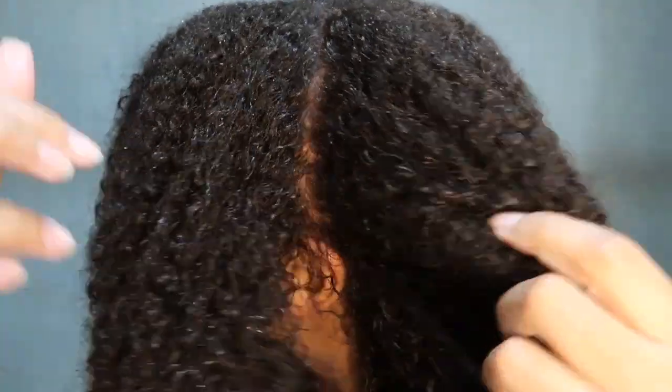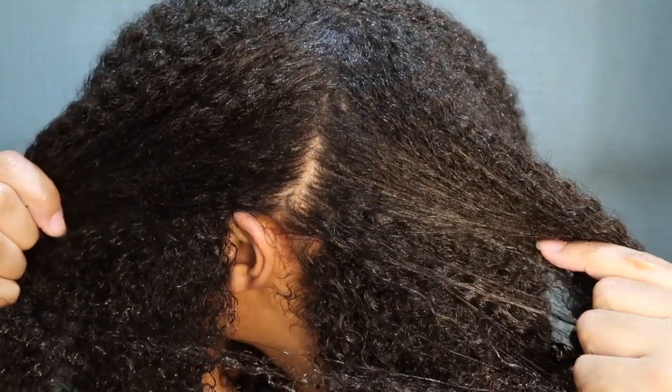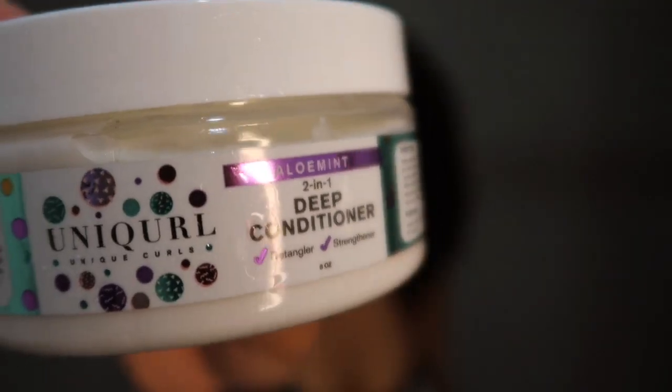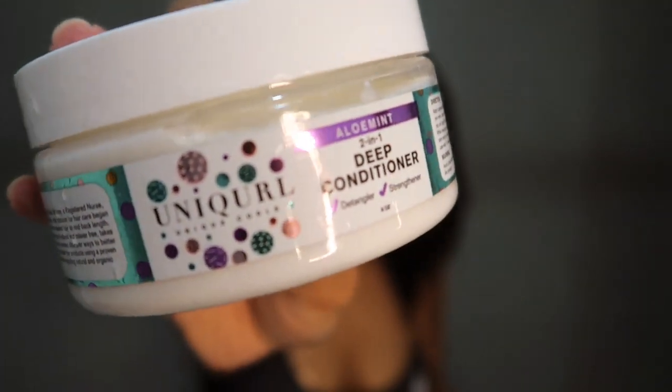My hair feels really good after rinsing out that shampoo. It does not feel stripped in any way — my scalp is definitely clean and my hair strands are nice and clean and ready to receive the deep conditioner now. Next up is their aloe mint two-in-one deep conditioner. It's called two-in-one because they classify it as both a detangler and a strengthener, and the strengthening comes from biotin. There are also things like aloe leaf juice and shea butter. It smells super minty — it smells like a candy cane to me.